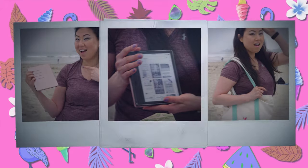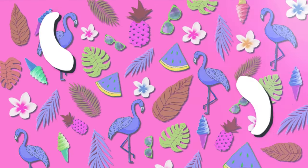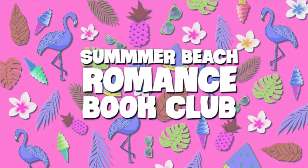Hi everyone, I'm Lisa from Lisa London Books and you're watching the Harlequin Books Channel. Today I have five book recommendations for your summer romance themed beach book club reads.